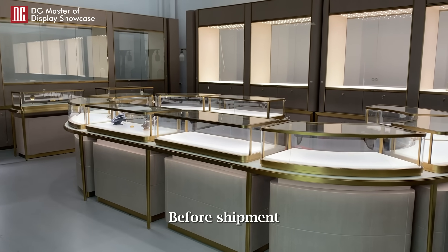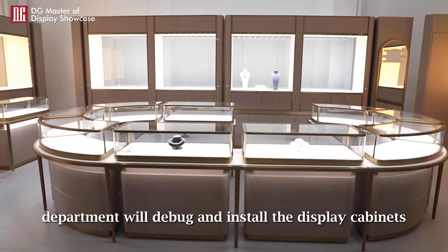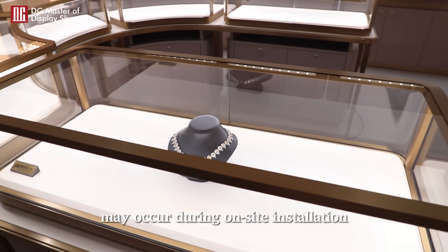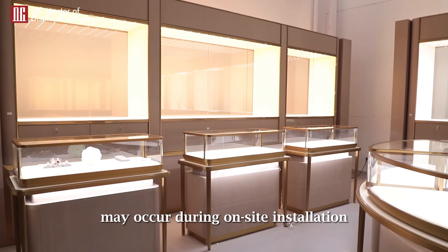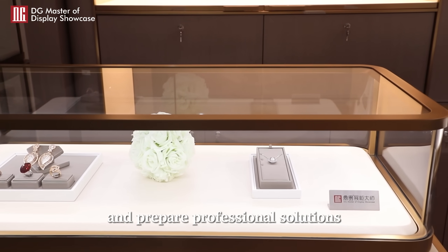Before shipment, DG's Quality Inspection and Control Department will debug and install the display cabinets, simulate the possible situations that may occur during on-site installation, and do a good job in advance to avoid issues and prepare professional solutions.